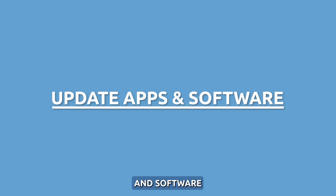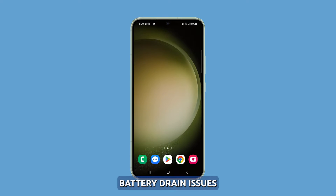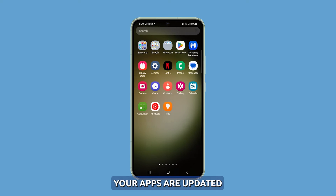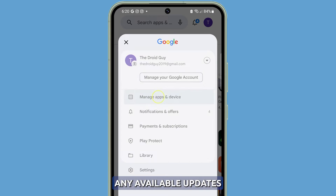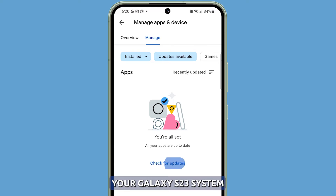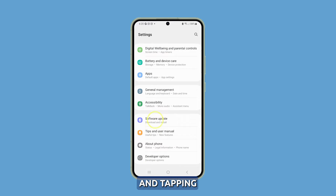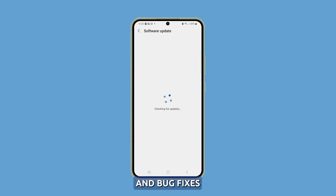Update apps and software. Outdated apps and pending system updates could also trigger battery drain issues, so make sure your apps are updated. Just launch Galaxy Store or Google Play Store and install any available updates for your apps. Also update your Galaxy S23 system software by going to Settings and tapping Software Update. Updates often contain battery optimization and bug fixes, so take a little time checking for an update.